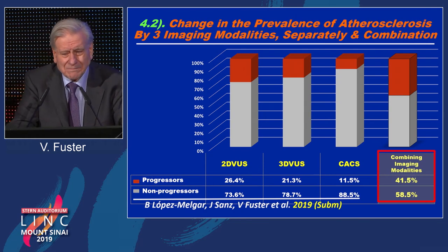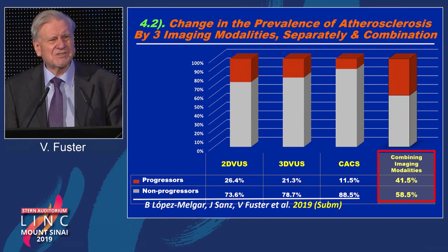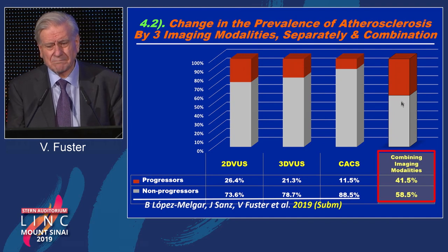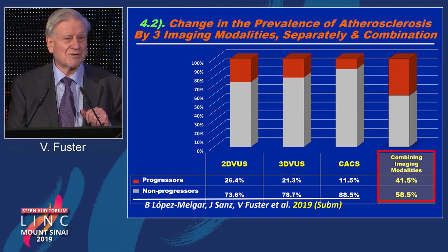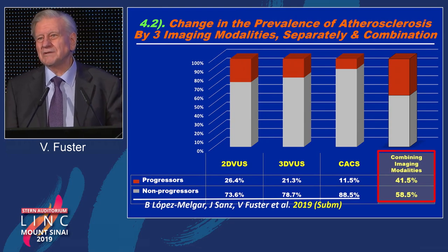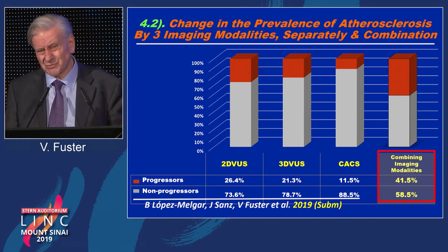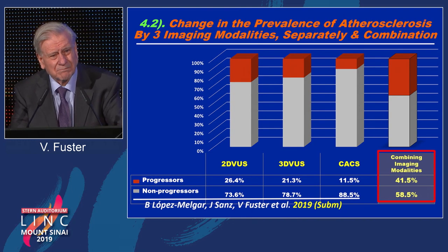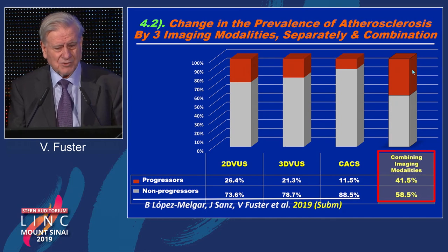Finding number two, probably to be published within the next two to three months, is also very dramatic — it's how this disease progresses. In 41 percent of people, what I showed you progressed over a period of three years, getting worse. So you can open arteries at age 70 with all the technologies discussed at this meeting, but the tragedy is this was already developing between age 25 and 50 and nobody cared. The key question is how can we identify people who are eventually in trouble.